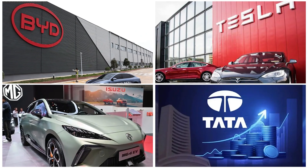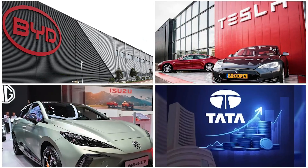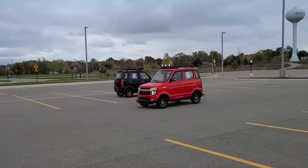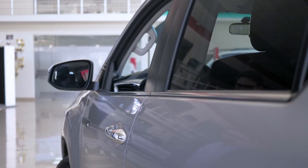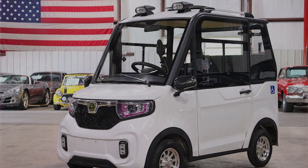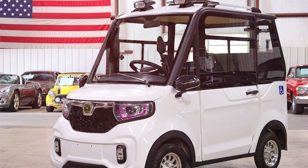Tesla, BYD, Tata, MG — they've focused on mid- to high-end EVs. But this car exposes a blind spot: the ultra-low-cost segment. If consumers begin flocking to affordable EVs, big companies will either need to slash prices or risk losing huge markets. This is more than just a car — it could be the beginning of an EV revolution for the masses.